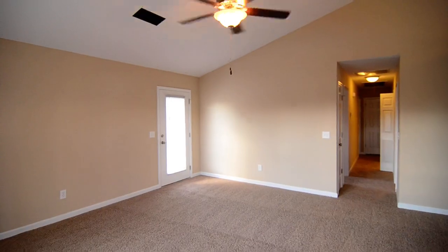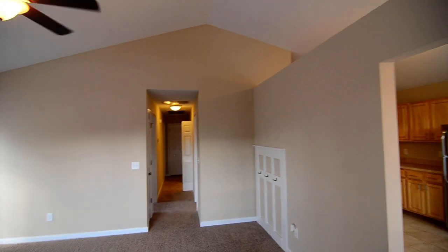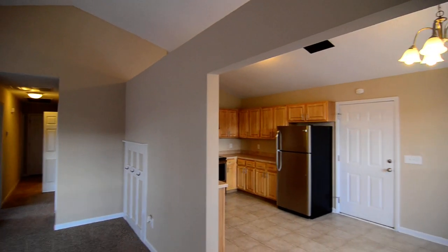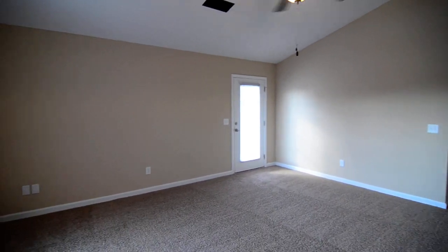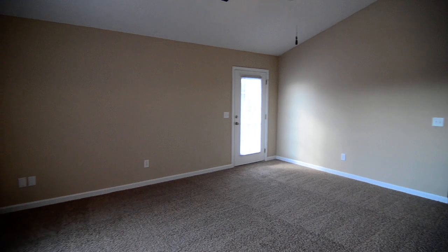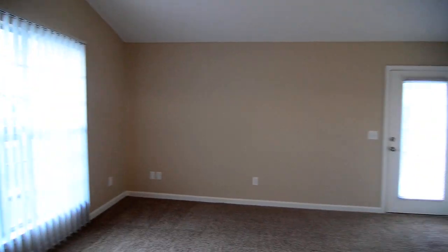As we step inside the home to the living area, you have nice high vaulted ceilings throughout the main living space. You have a ceiling fan in here as well. There's a side door leading out to the side patio in the backyard, and you also have a large window looking to the front.